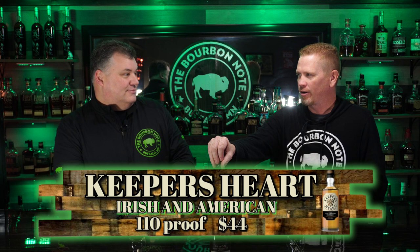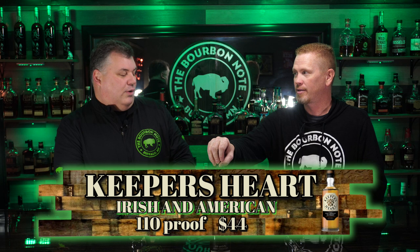We've only gone half cliche with the whiskey though. So this is Keeper's Heart — actually a blend of Irish whiskey and American rye whiskey. That's a weird mix. I've never had this before, never had any of their products before. This happens to be the 110 proof one, which is a good proof point.